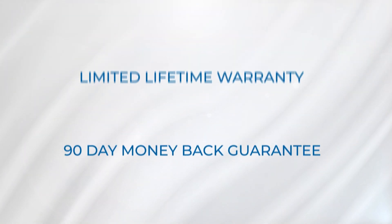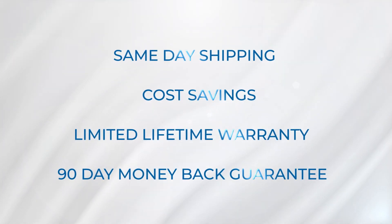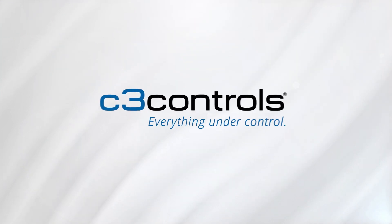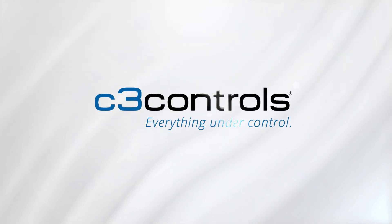Customer satisfaction is not just a goal — it's our top priority, and we back it up with some of the best guarantees around. Experience the power of vertical integration and join the tens of thousands of machine builders who put their trust in C3 Controls. Let's move forward together.